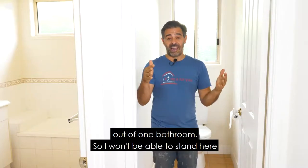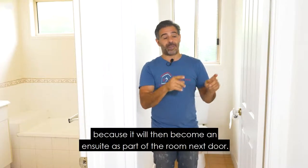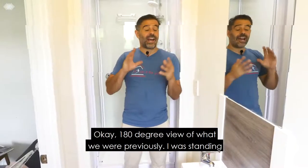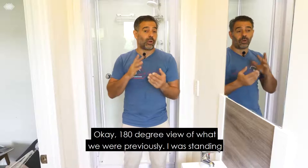I won't be able to stand here in the next video but we will show you what it looks like because it will then become an ensuite as part of the room next door. Here's a 180 degree view of what we were previously.